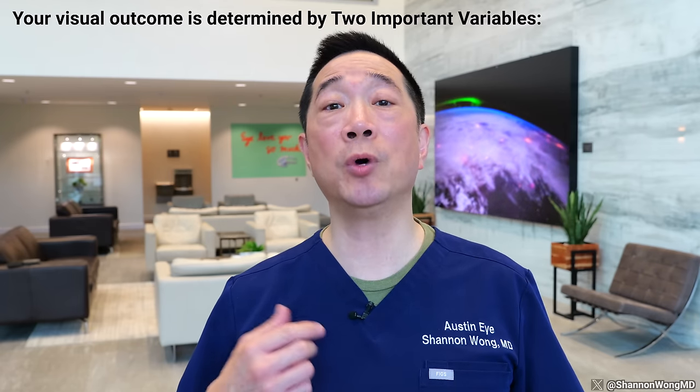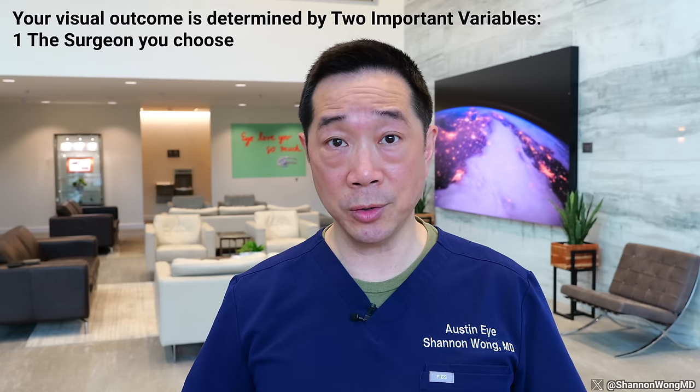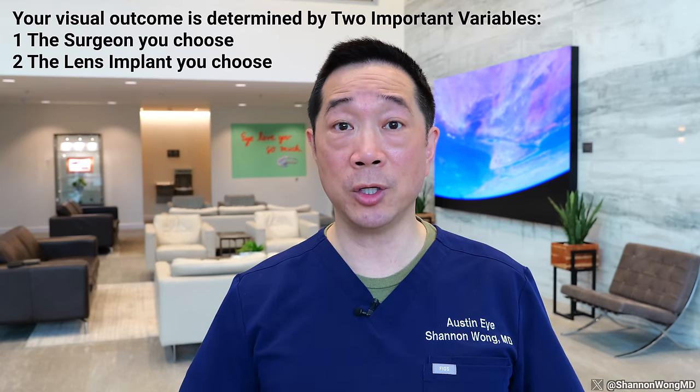The difference in the visual outcome for you is dependent on two important variables: the surgeon you choose, and the type of lens implant that you select to correct your vision. To frame this discussion, let's assume that you're between the age of 45 and 100. Your ophthalmologist or optometrist has recommended cataract or premium lens replacement surgery as the next step to correct your vision. Now we all use our eyes to see far, mid, and near, and the lens implant that we choose will affect how reliant we are on glasses to see that range of vision.